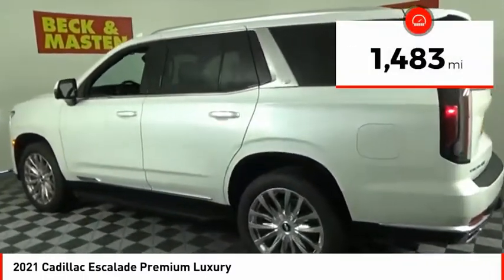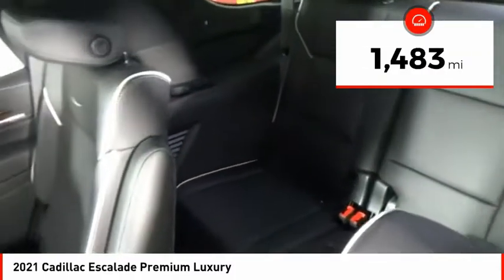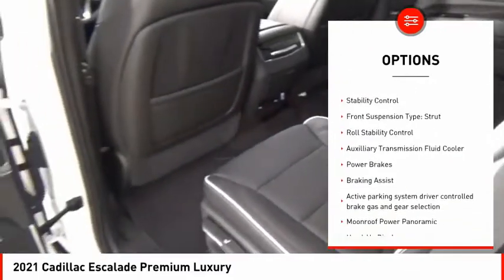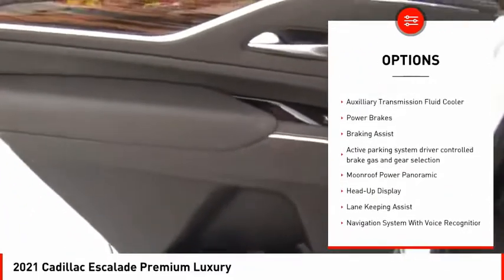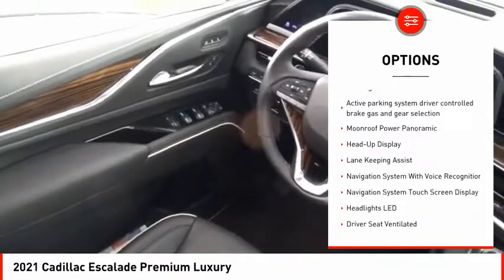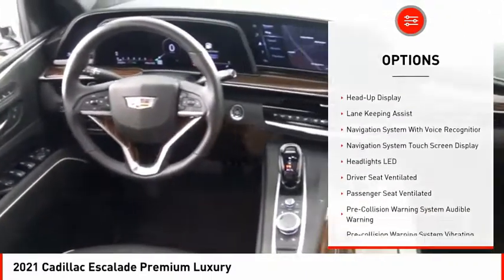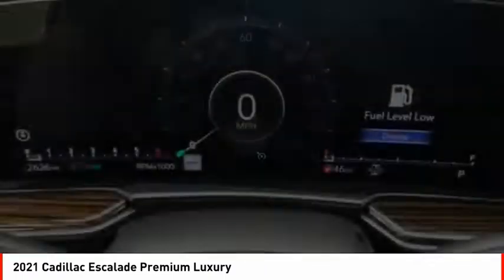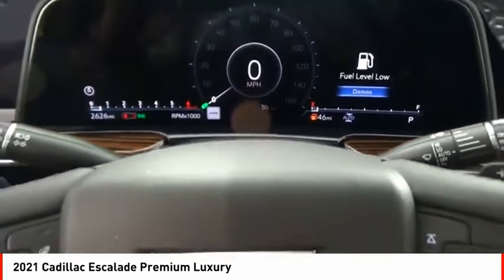This vehicle has less than 2,000 miles. Here are some of this vehicle's great options: power windows with safety reverse, remote engine start, active grille shutters, traction control, stability control, front suspension type strut, roll stability control, auxiliary transmission fluid cooler, power brakes, braking assist.